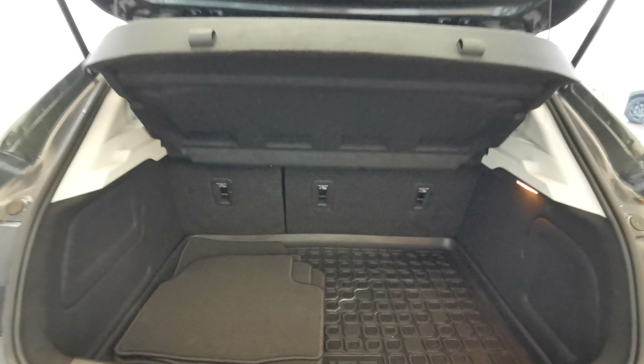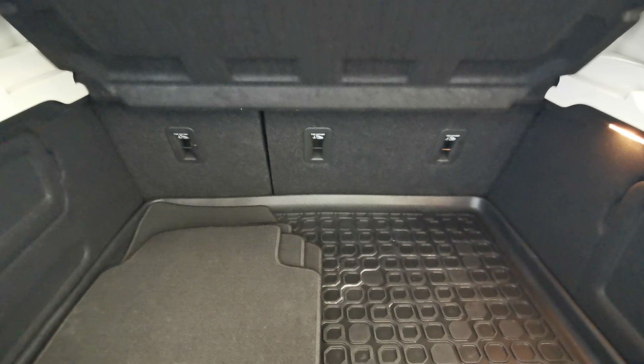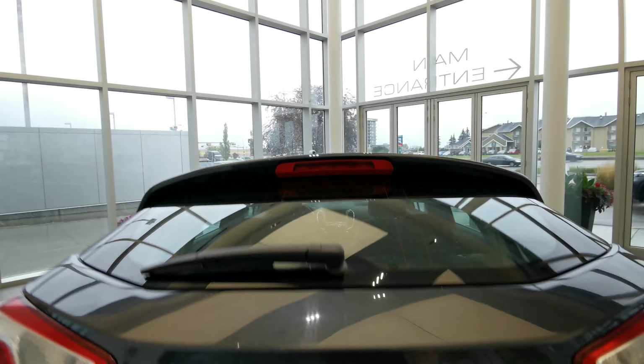In the cargo area, you have a rear cargo shade, a full set of carpet mats, and an all-weather rubber cargo liner. There's also access to the 60-40 split rear seats, a spare tire underneath, and a handle to the right.